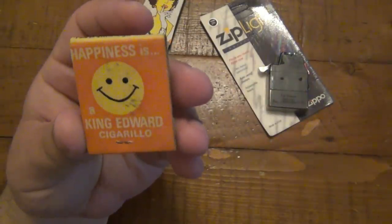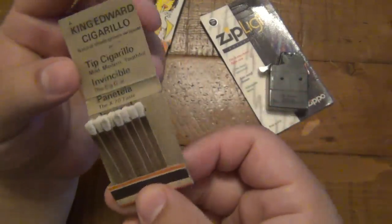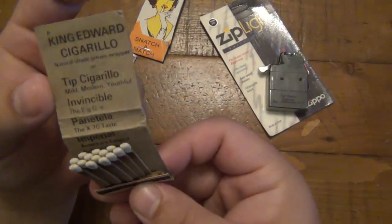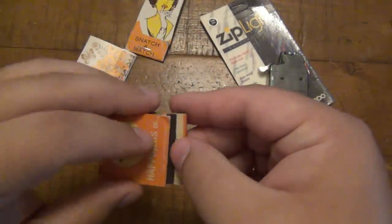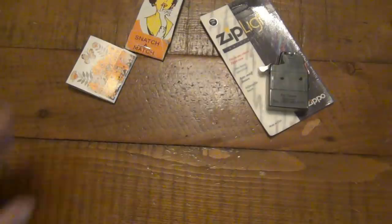And then this one - "Happiness is a King Edward Cigarillo." Probably from the 70s, maybe the 60s. It has some specks on the cigar, which is kind of cool. This one I'm saving just because it's funny - it made me laugh.